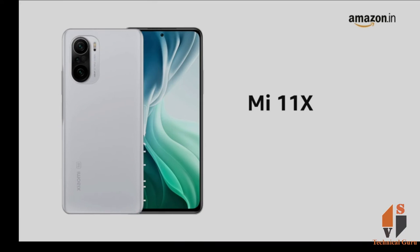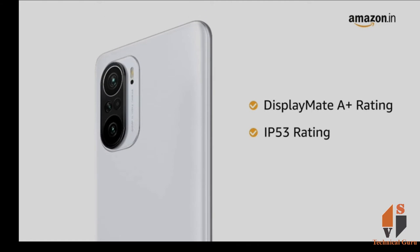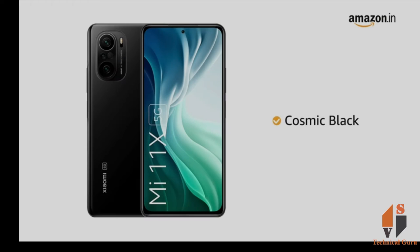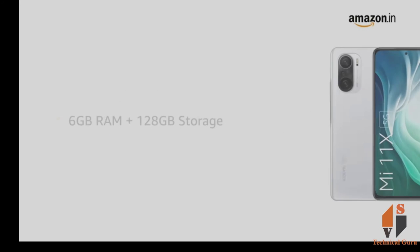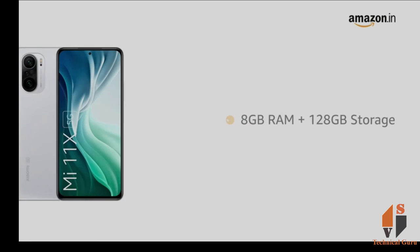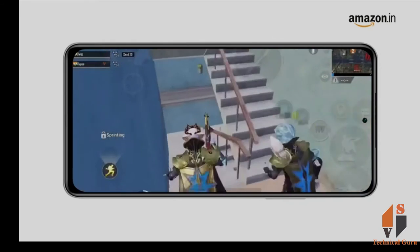The Mi 11X is slim and lightweight and comes with a DisplayMate A-plus rating and an IP53 rating. It is available in celestial silver, cosmic black, and lunar white colors. The phone comes with two variants: 6GB RAM plus 128GB storage and 8GB RAM plus 128GB storage, allowing for seamless multitasking.